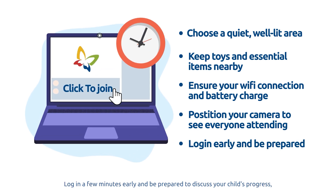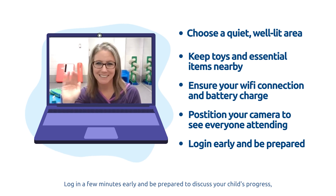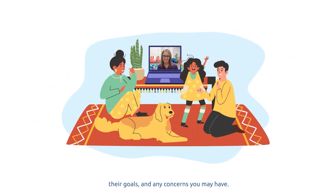Log in a few minutes early and be prepared to discuss your child's progress, their goals, and any concerns you may have.